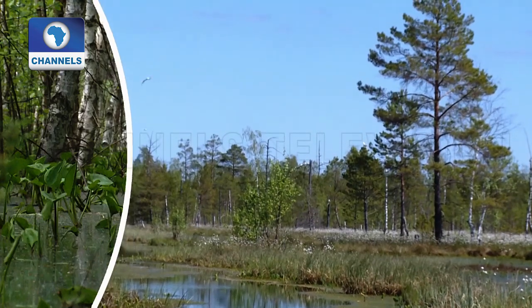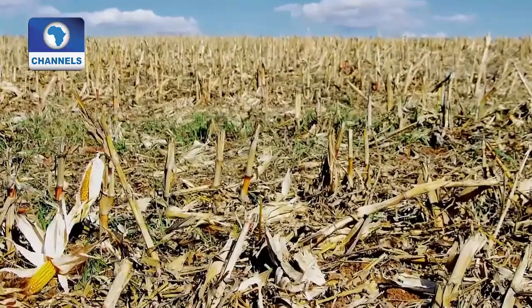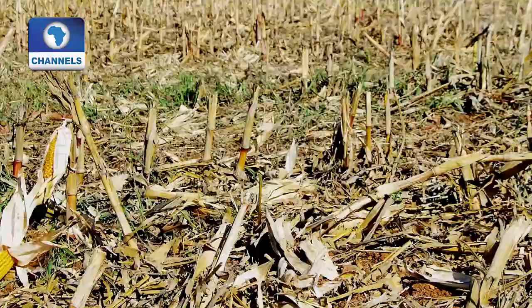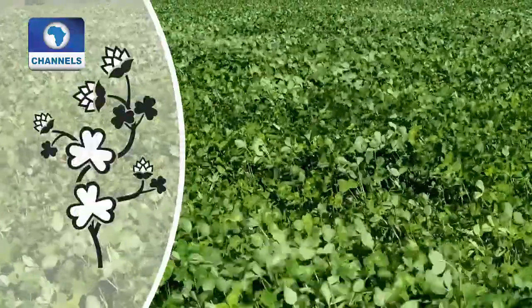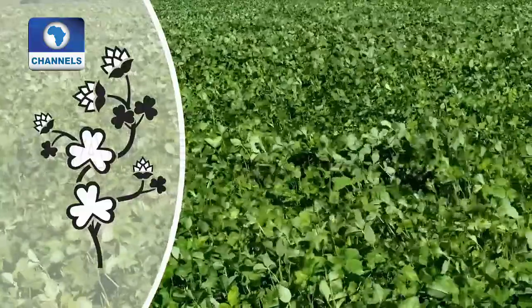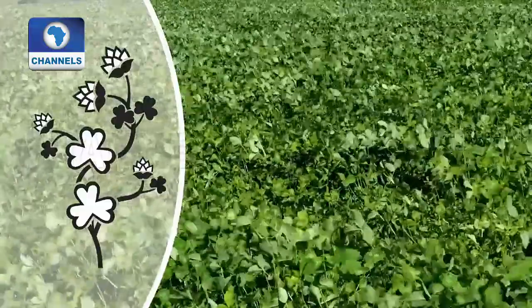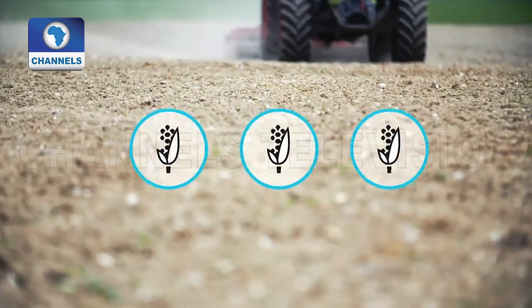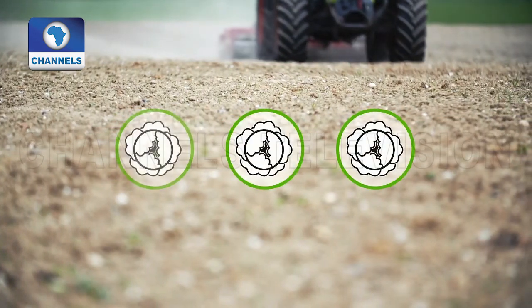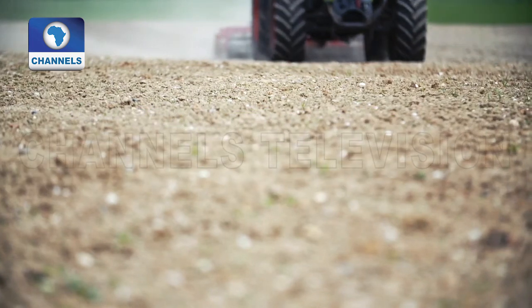Restoring the wetland is one solution. Another is leaving crop residues on the fields, or by planting clover, for example, which isn't harvested and instead allowed to decompose. Crop rotation — growing different plants one after the other on a field — makes soil more fertile and boosts organic carbon stores.